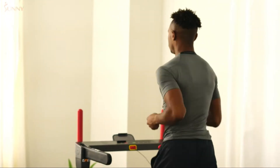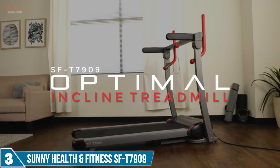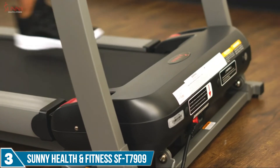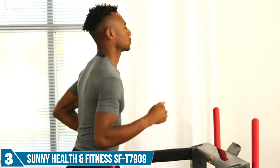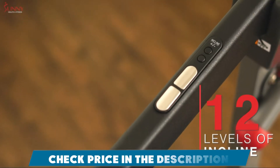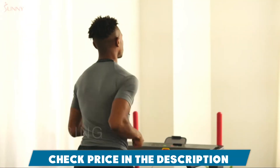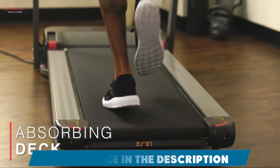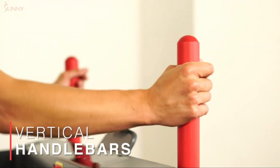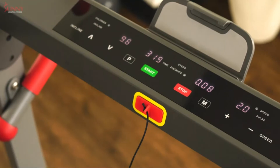Pack a powerful cardiovascular routine in a slim package with the Optimal Incline Treadmill by Sunny Health & Fitness. Unfold, plug in, and get started with a 1.5 peak horsepower motor. Reach for new heights with 12 levels of automatic incline using the quick select button found on the digital monitor and handrails. Soften the impact on your joints with the shock-absorbing equipped running surface. Grip the vertical-mounted handlebars for added support during the most strenuous hill climbs.